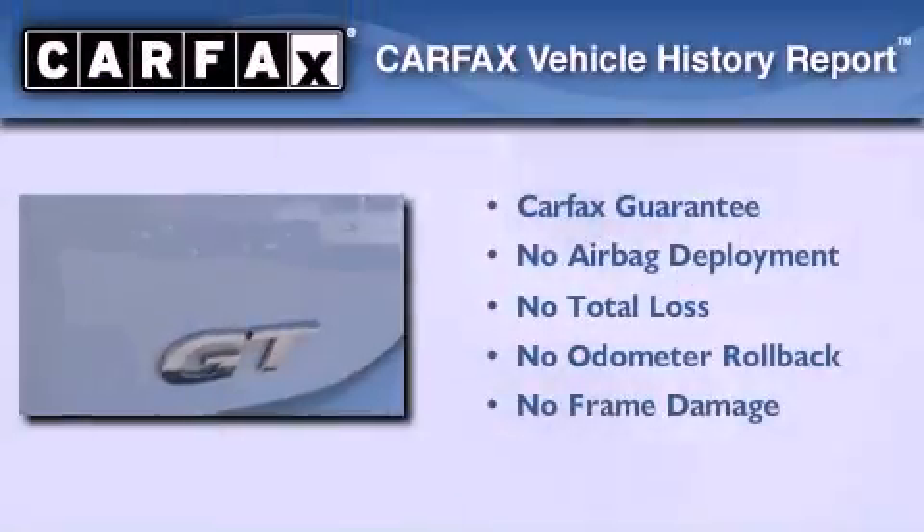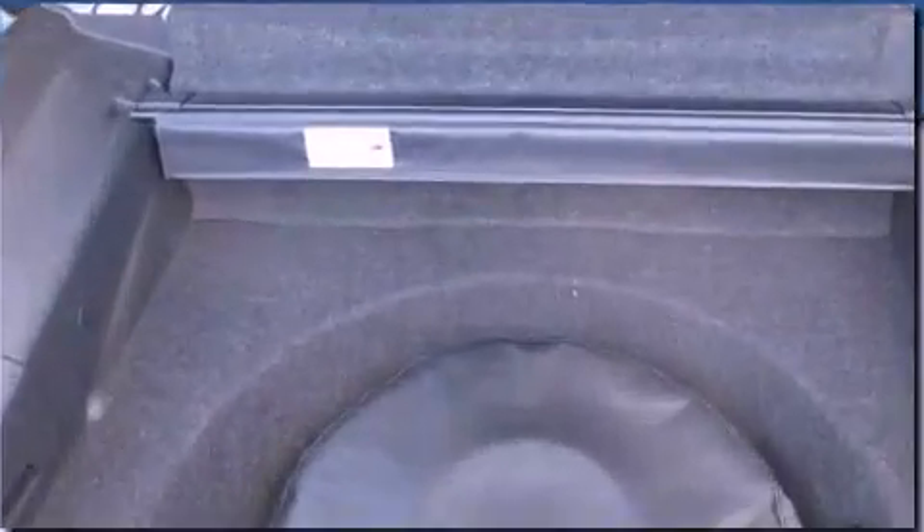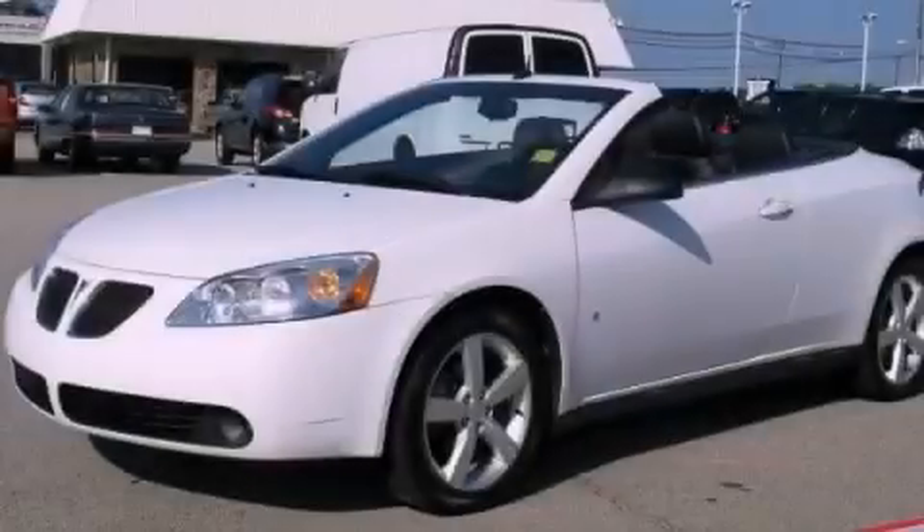Not to mention that this Pontiac qualifies for the Carfax buy-back guarantee. This automobile won't last long at this price — call and arrange a test drive now.